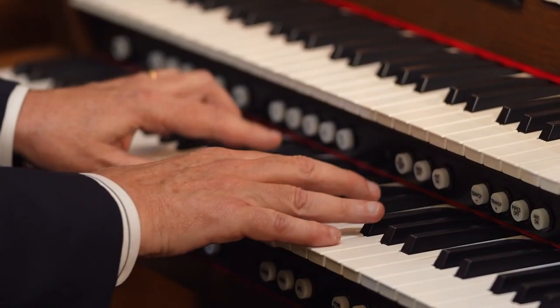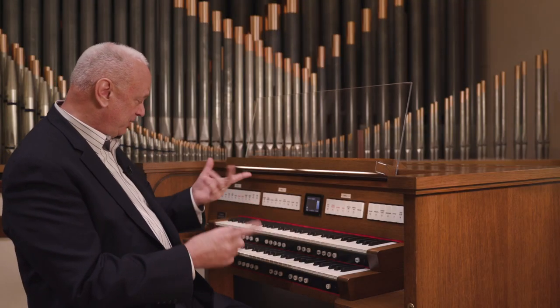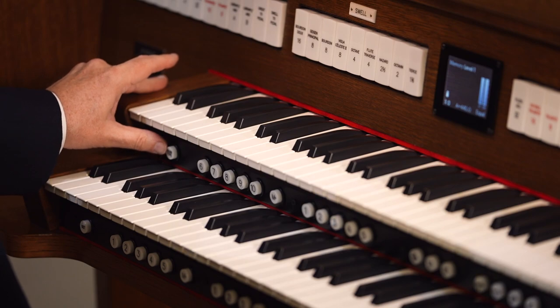The organist can also instantly choose all of the American, English, French, or German stops by pressing this thumb piston engraved 'organ type'.